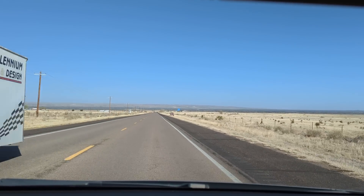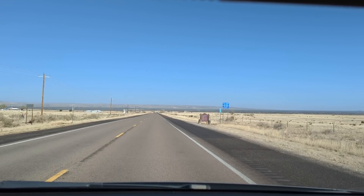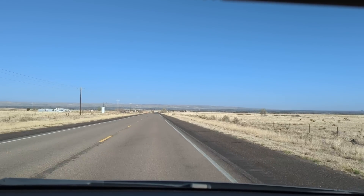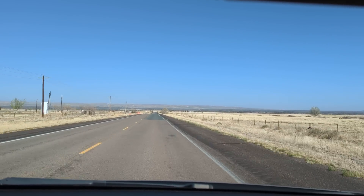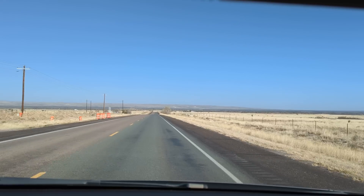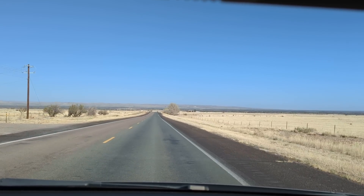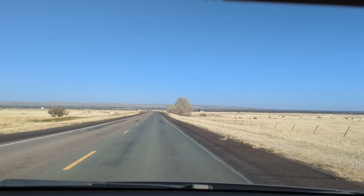We're going to Valley of Fires Recreation Area, just cruising out here. It's called Malpais Valley of Fires — the reason it's called Malpais, or Malpais, is that it means something like badlands in Spanish. This was definitely bad land because of the lava flow that went several miles, probably several miles wide. You'll have to check it out on YouTube, but it's called Valley of Fires Bureau of Land Management Campground — great place.